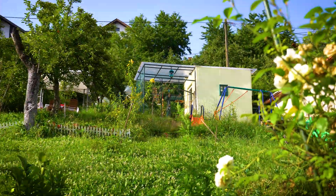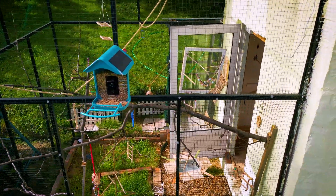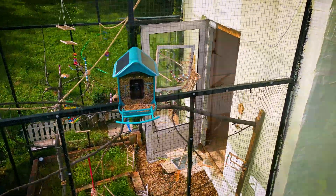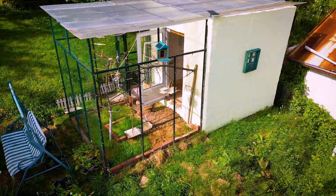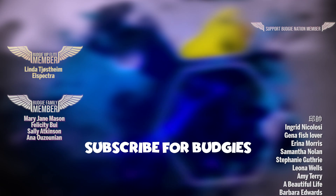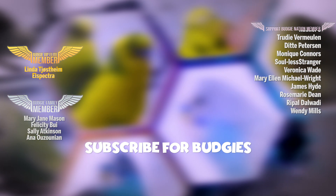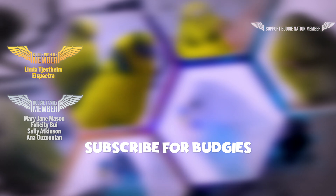Bird feeders are more beneficial in winter as they provide a crucial food source when natural food is scarce, helping birds conserve energy and survive harsh conditions. This bird feeder is amazing and I hope to see you in my winter update. Thank you, members, for your amazing support — I would be grateful if you could check out my previous budgie video and consider subscribing.